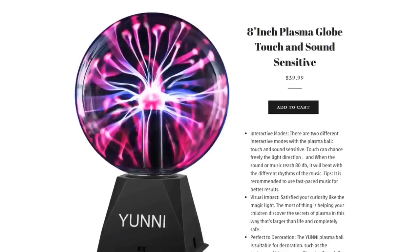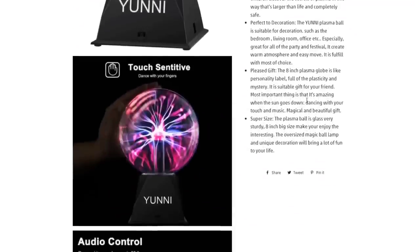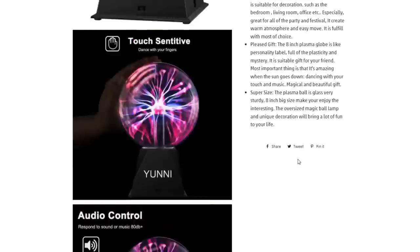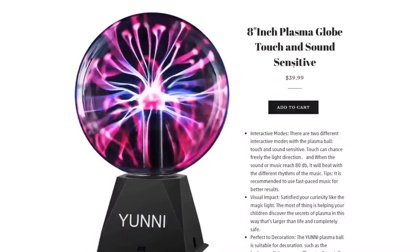The 8-inch plasma globe is really cool — these are going for around $60 on Amazon, so we have ours at $49.99. We don't have too many so make sure you check them out. They are audio controlled or touch controlled, and you can make them work both ways. Really fun plasma ball — 8 inches, which is the largest this particular brand comes in.